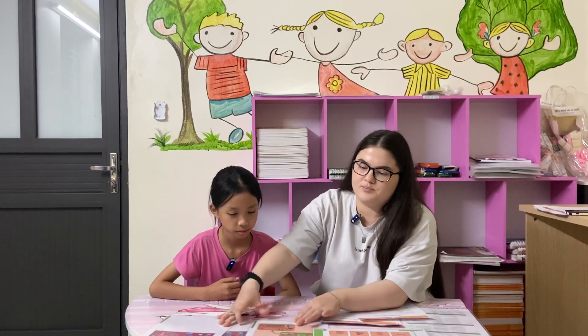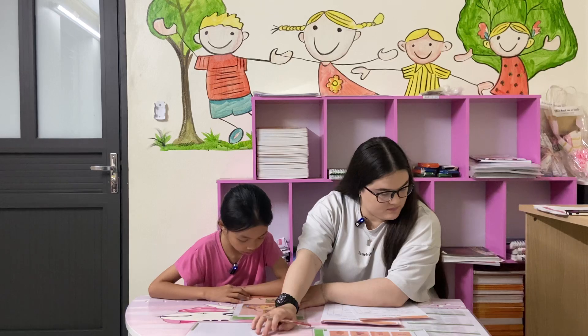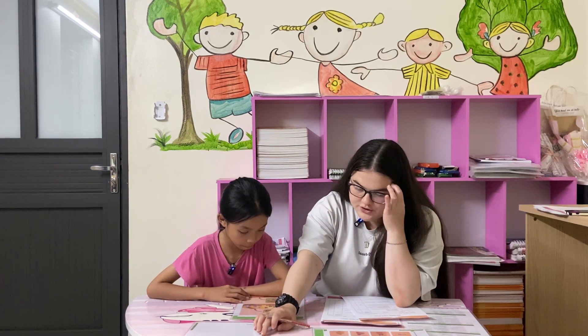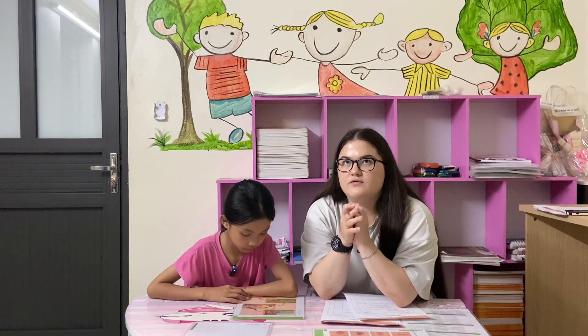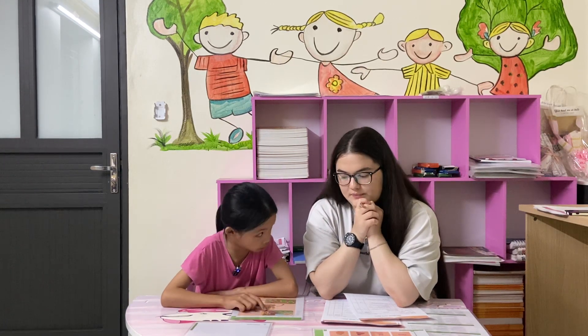Now here you have pictures. You have to tell me the story. It's called Welcome to my house. In the first picture, you see Frankie. She's welcoming her friends at the front door. Can you tell me what's going on next?